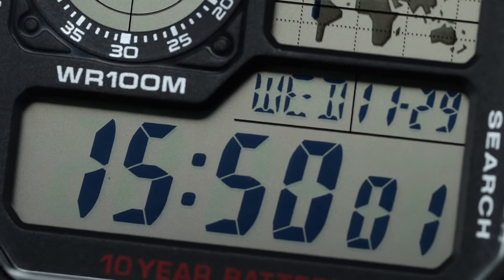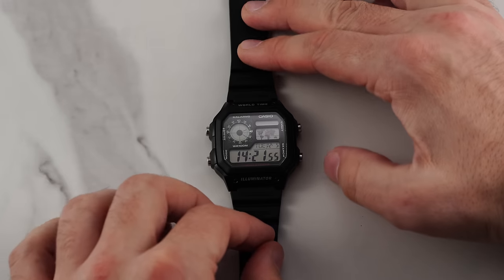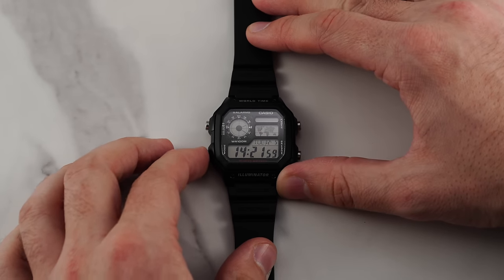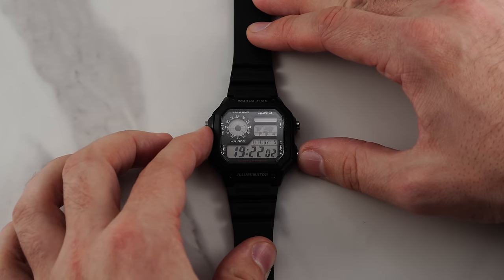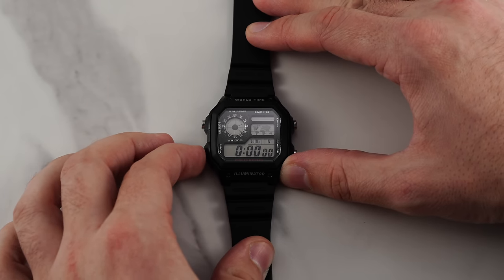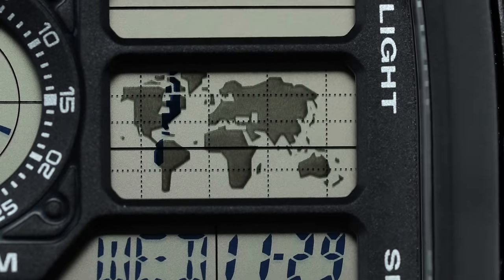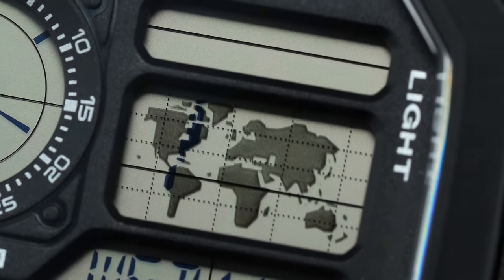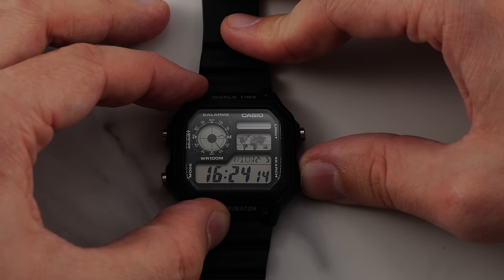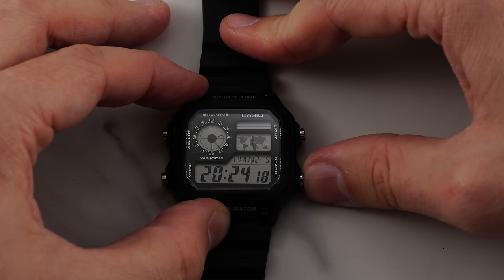Starting from the home timekeeping screen, which also indicates the day and date above the numeric digital display, you can cycle through the different modes by pressing the pusher on the lower left side of the case. Starting from the home screen, the other modes and complications on offer are the world time, an alarm, a countdown timer, and a stopwatch. Paired with a graphical display of the world in the upper right corner of the dial, the World Timer — which is the star of the show — is capable of tracking no less than 31 time zones, indicated by 48 three-letter city codes, as well as Coordinated Universal Time or UTC.